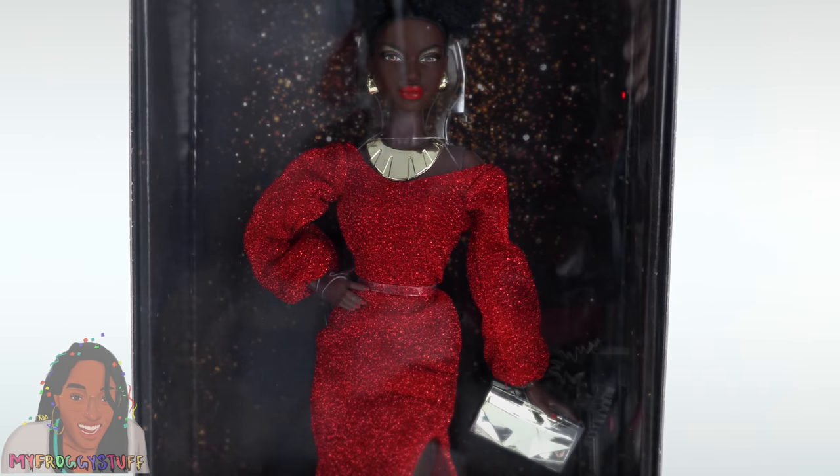Her hair is styled in a very beautiful afro puff, giving off vibes of her original look. She has pretty dramatic makeup with gold eyeshadow and red lipstick. She has gold hoop earrings, a gold necklace, a golden clutch, red shoes, and red nail polish. Then like now, this anniversary doll captures the doll's signature statement: she's Black, she's beautiful, she's dynamite! I am really feeling this modern take on this iconic doll.